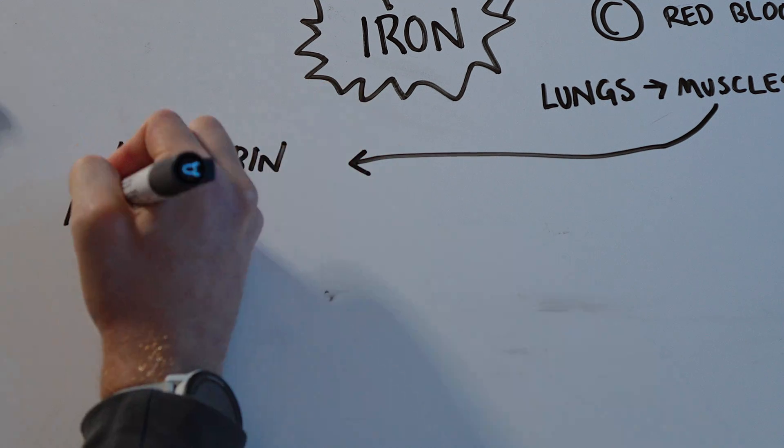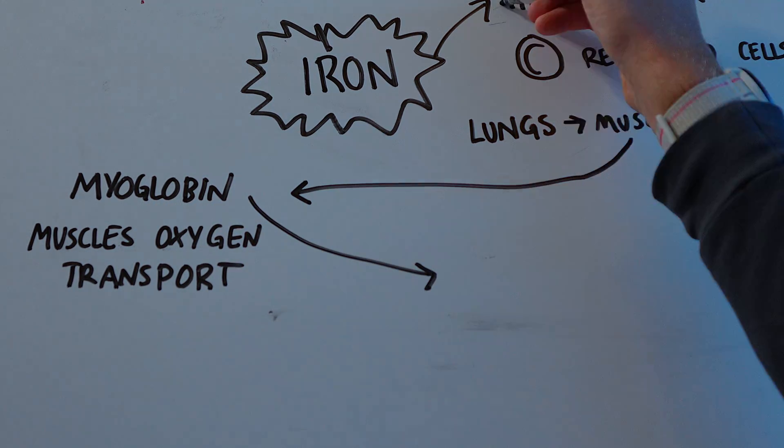The next one is myoglobin — that's an iron-containing protein in your muscles. This handshakes with hemoglobin to take the oxygen from the blood to the muscles. The globin brothers.